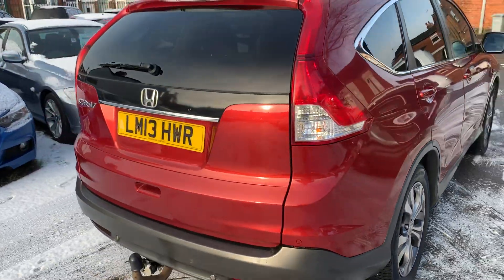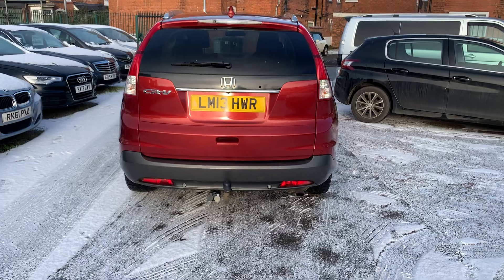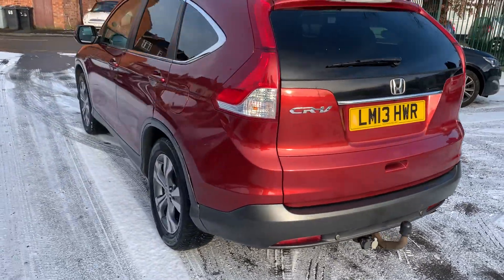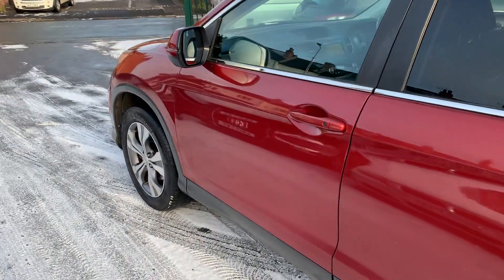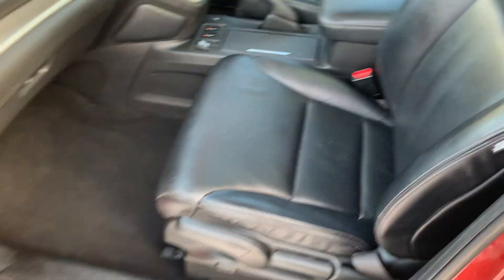Drives really well this car. Honda have got a fantastic reputation for reliability — they wear the miles brilliantly. This one's a really good spec: we've got the glass roof, full heated leather, privacy glass, sat nav, Bluetooth, cruise control, keyless entry — really clean and tidy inside.